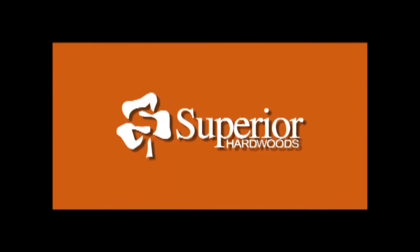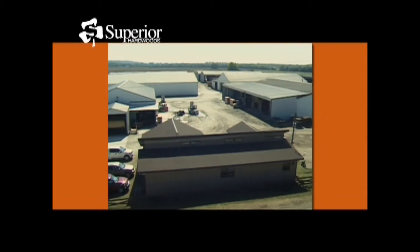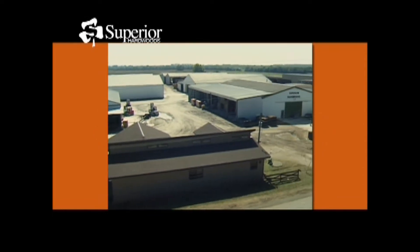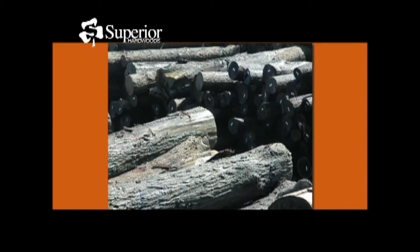Superior Hardwoods is located in Montezuma, Indiana, the heart of the finest Appalachian forests. Since 1979, we've established a reputation for superior customer service, quality hardwoods, and exceptional value.